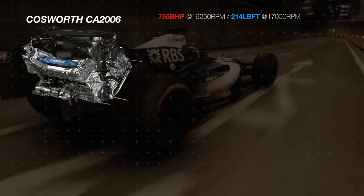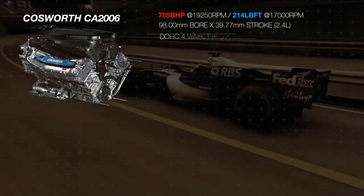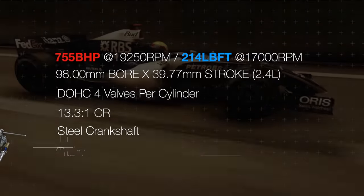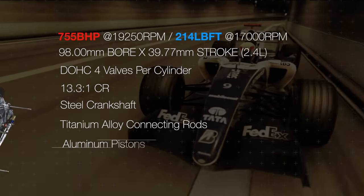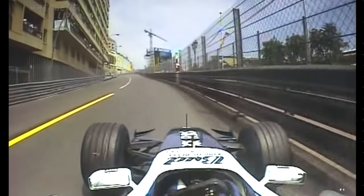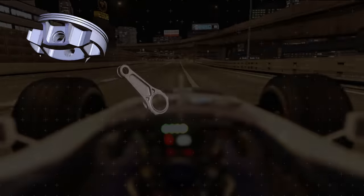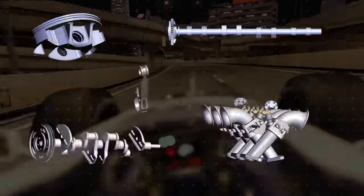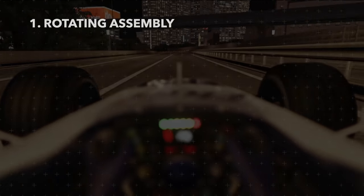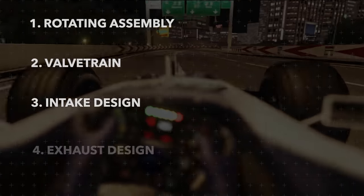The Cosworth CA is a perfect example of this, being the first F1 engine to rev over 20,000 RPM on track, producing 755 brake horsepower at 19,250 RPM and 214 pound-feet of torque at 17,000 RPM. While the engine was a feat of engineering in itself, the Williams FW28 it was attached to was far from stellar, suffering from handling and reliability issues throughout the 2006 season. The Cosworth and other F1 engines of this era give us insight into building higher RPM-capable engines — most importantly their rotating assembly, the valve train, and the tuning of the intake and exhaust.